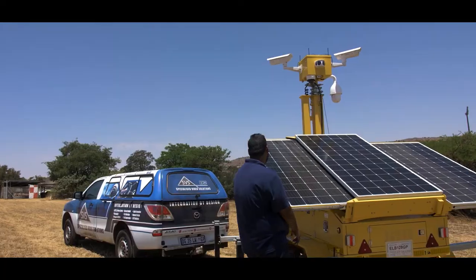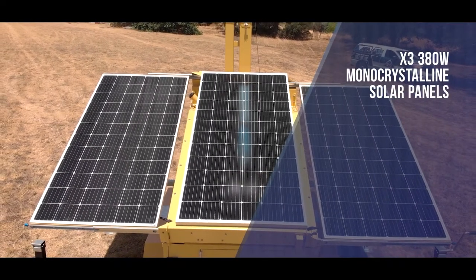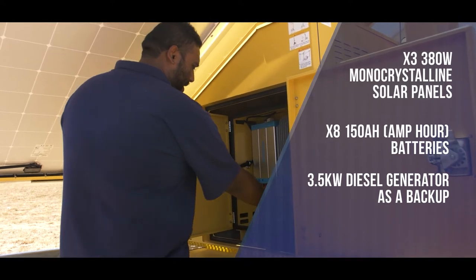The Specialized CCTV trailer is powered by three 380-watt monocrystalline solar panels, charging eight 150 AH batteries with a 3.5-kilowatt diesel generator as a backup.